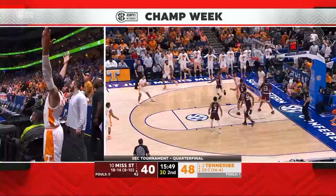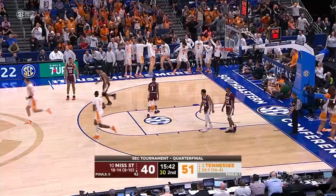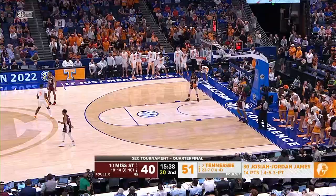Rebound slapped out by Plotkits, Bescovy now to James — another three is good. That's four straight. He's hot. Holy smokes. He is red hot. Yeah, he's on fire.